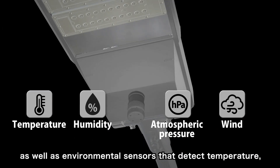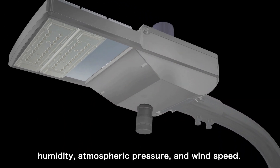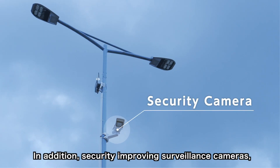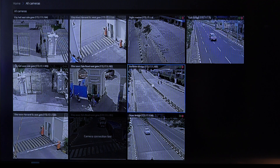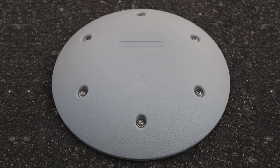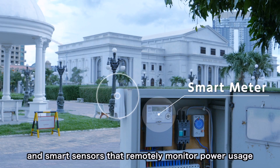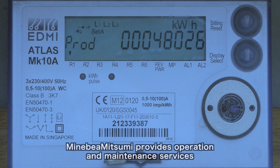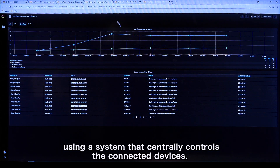Environmental sensors that detect temperature, humidity, atmospheric pressure, and wind speed can also be connected. In addition, security-improving surveillance cameras, parking sensors that monitor parking availability, and smart sensors that remotely monitor power usage are also connected to the network platform. Minivera Mitsumi provides operation and maintenance services using a system that centrally controls the connected devices.